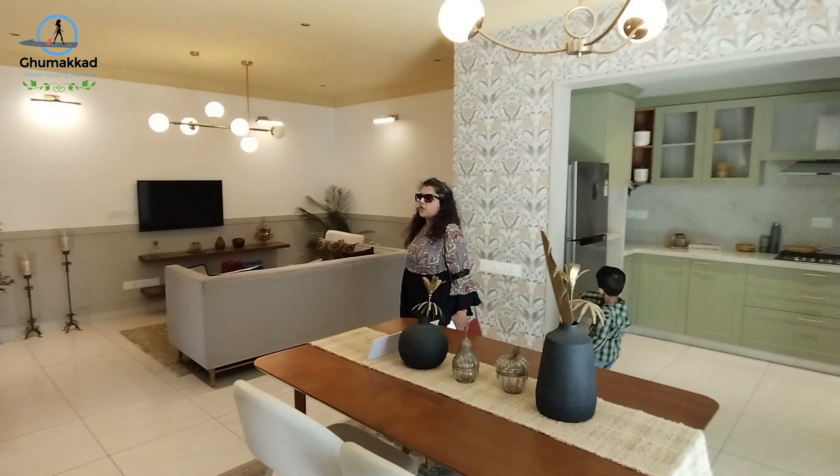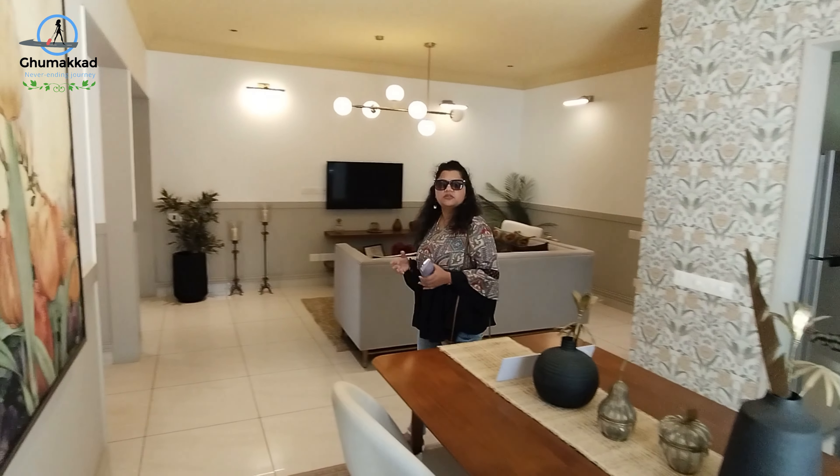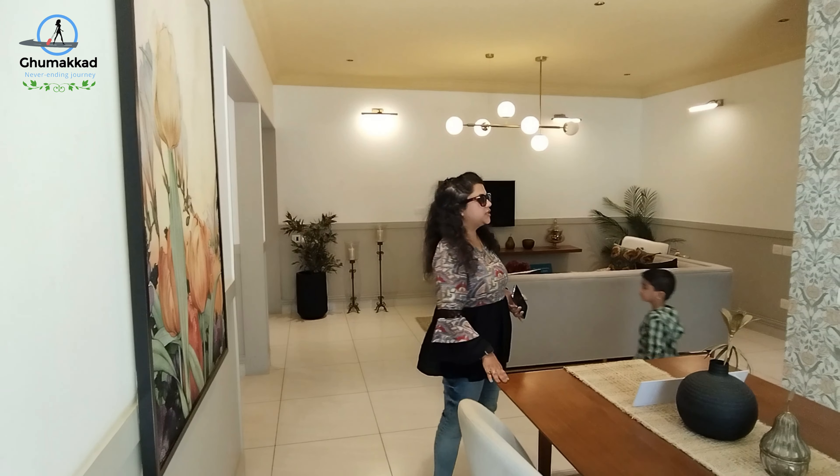So this is a small unit in 3.5 BHK. This is only 3 BHK — yes, this is 3 BHK.